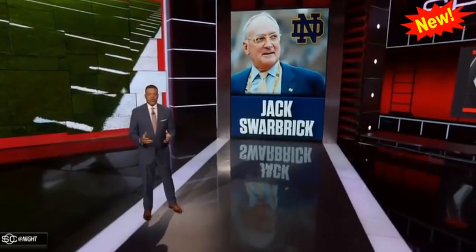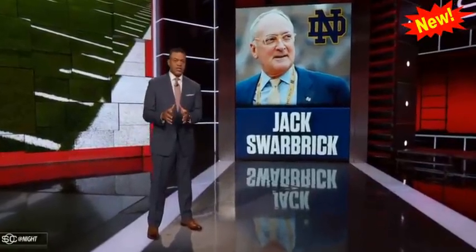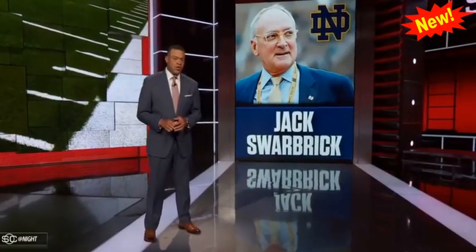Now to college football, where Notre Dame's athletic director believes this year's schedule should be pushed to the spring amid coronavirus concerns. In a conversation with ESPN's Heather Dinich, Jack Swarbrick said...